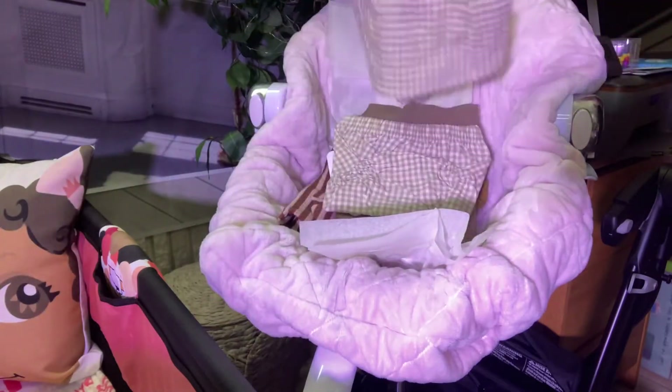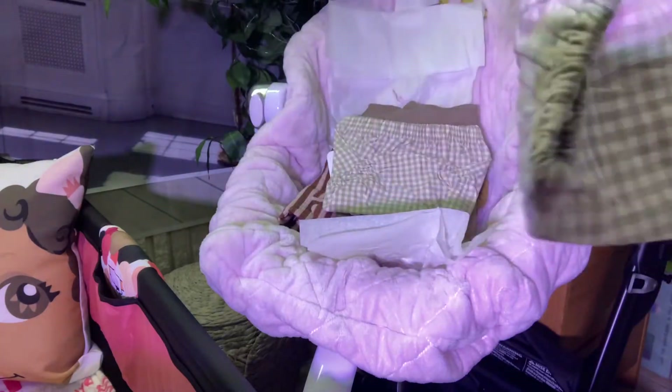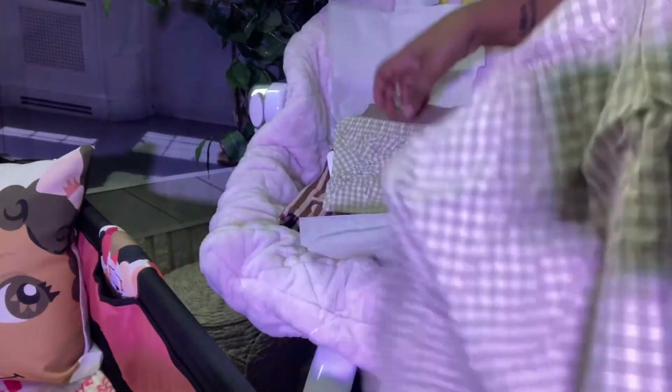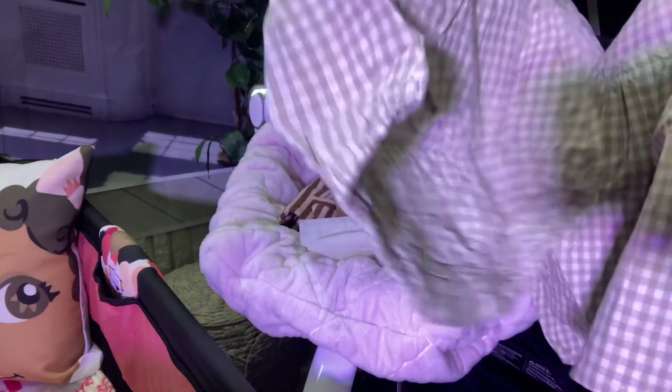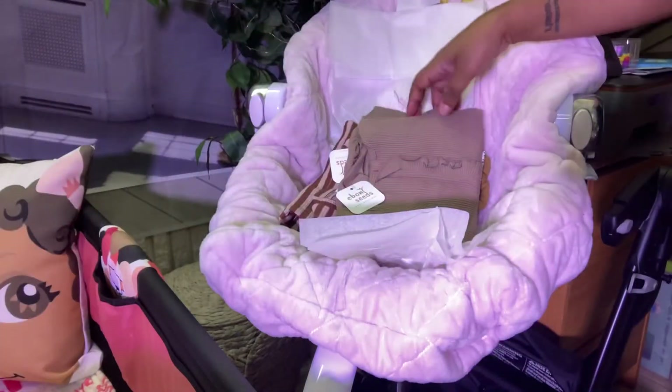Then there was this nice gingham dress. This is the top and it is six to twelve months. It is a very roomy top — you have a little gathered portion with ruffle detailing. It has a linen-like feel. These are the bloomers and again that's six to twelve months. It seems to be really big, so once I have a baby to show we'll see how it fits.